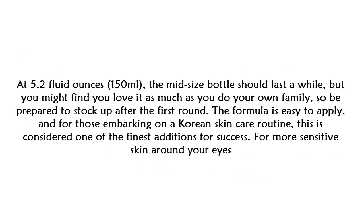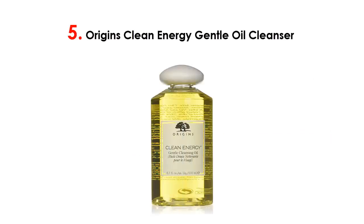At 5.2 fluid ounces (150 milliliters), the mid-sized bottle should last a while, but you might find you love it so much you'll need to stock up after the first round. The formula is easy to apply, and for those embarking on a Korean skincare routine, this is considered one of the finest additions for success.